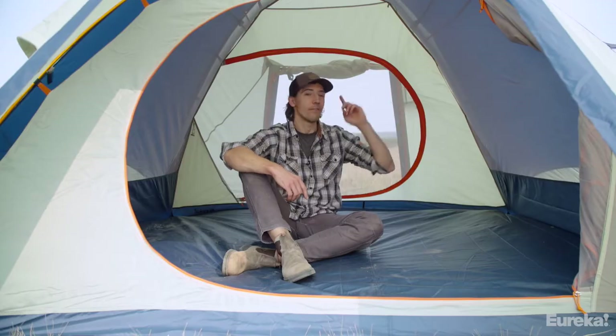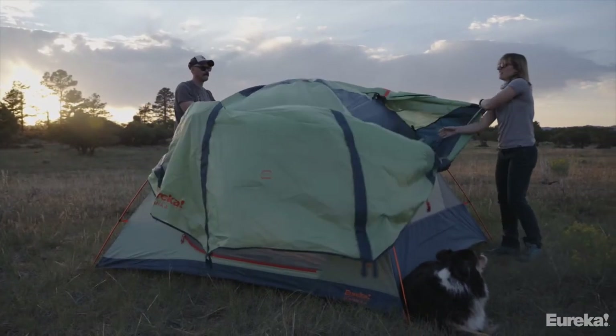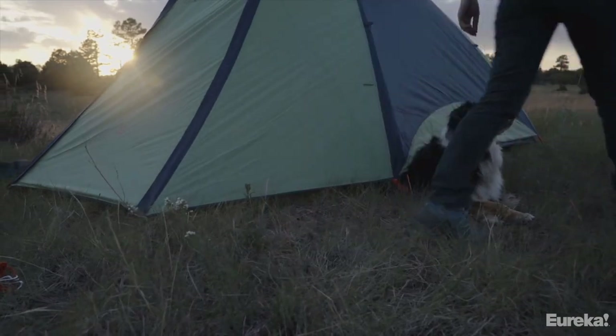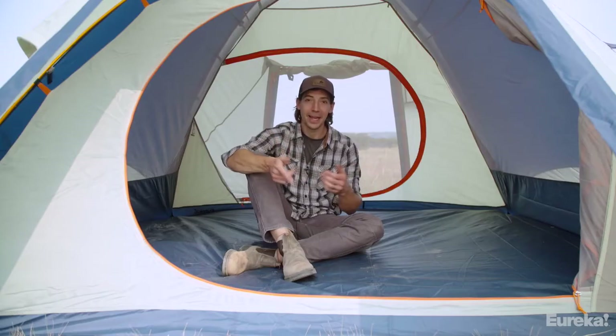If the weather does turn nasty, the Kohana has a full coverage, fully waterproof rain fly and a heavy-duty floor that's going to keep everybody dry at camp. The heavy-duty floor is great to have if you have pets or if you're like me and someone forgets the no shoes in the tent rule.